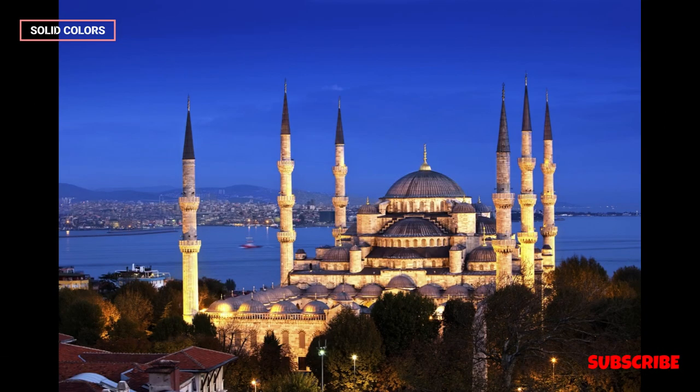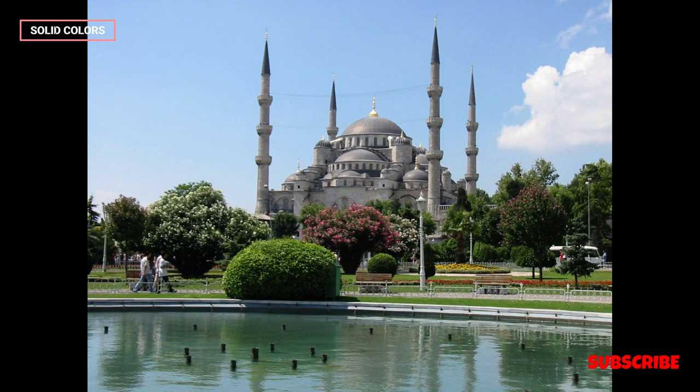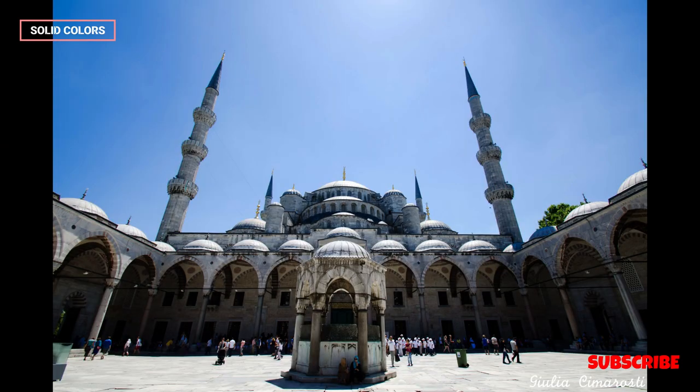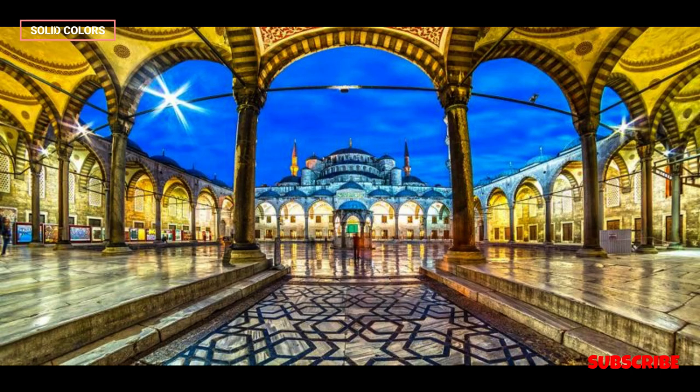Another remarkable aspect of the Blue Mosque is its utilization of intricate calligraphy and decorative elements. The walls are adorned with verses from the Quran and other Islamic inscriptions written in exquisite calligraphic styles. These designs showcase the artistic and aesthetic achievements of the Ottoman Empire and are a testament to the importance of Islamic calligraphy in Islamic art.